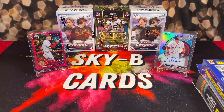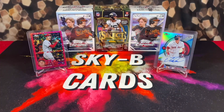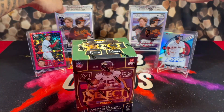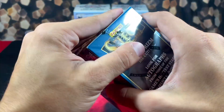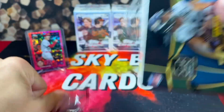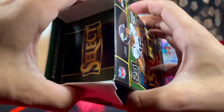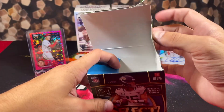Giveaway prize number four is a 2022 Select Football mega box, and prize number five is $100 in store credit. Make sure to get qualified. We're starting with the Select Football since it's been a long time since we had a nicer football product opened. I was really hot with Select Football — I pulled the gold Kenny Pickett so this product treated me very well.